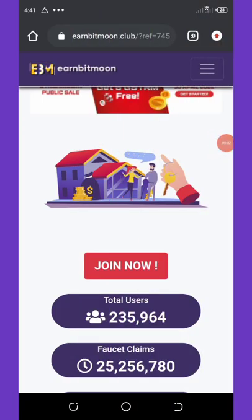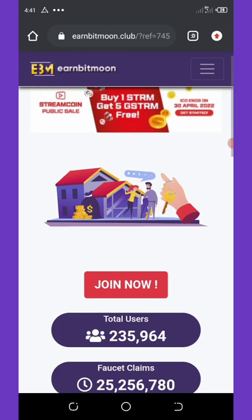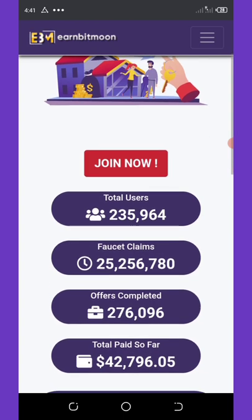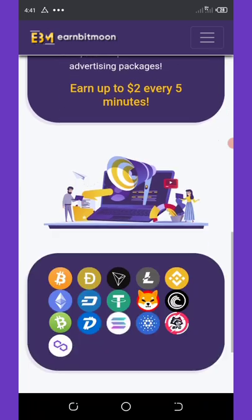Hello my wonderful people, welcome back to another video. Today I'm going to show you how to earn unlimited bitcoins to your wallet — be it Trust Wallet or any wallet you have. I'll show you how to earn unlimited Bitcoin on it.